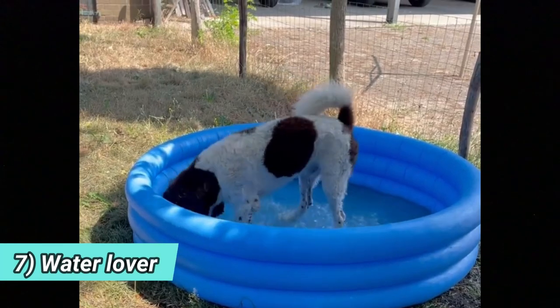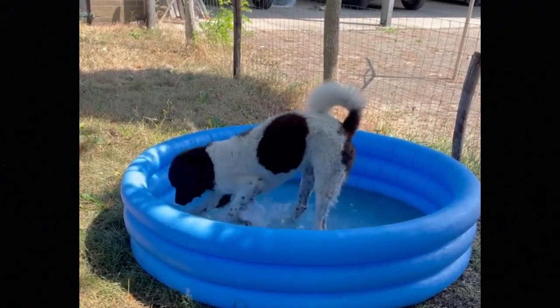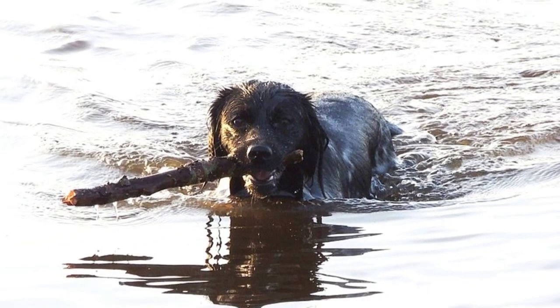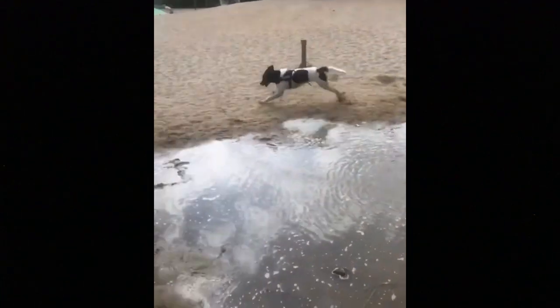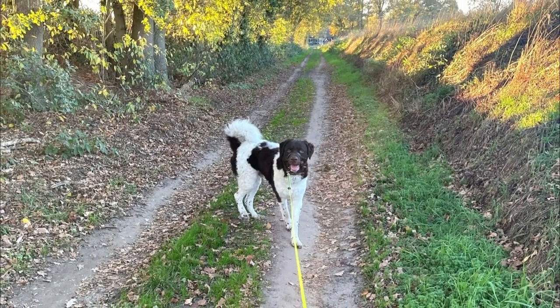7. Water Lover. The Wetterhound is not a couch potato. If they are not used for hunting, they will need a proper amount of exercise every day to stay healthy and happy. It can be long walks, jogs, hikes, vigorous playtime — you name it. And of course, they will love to swim and you should let them swim from time to time; it is a water dog after all. Without enough exercise, this breed can develop some unwanted behaviors, such as destruction.